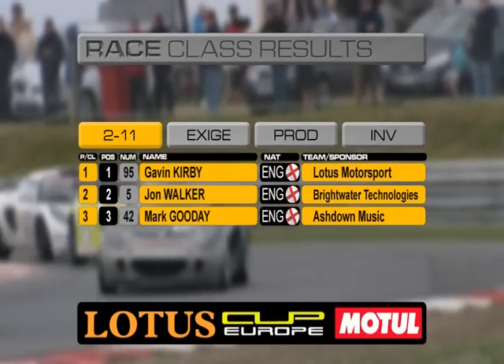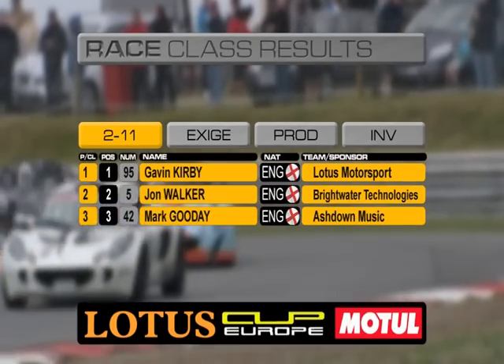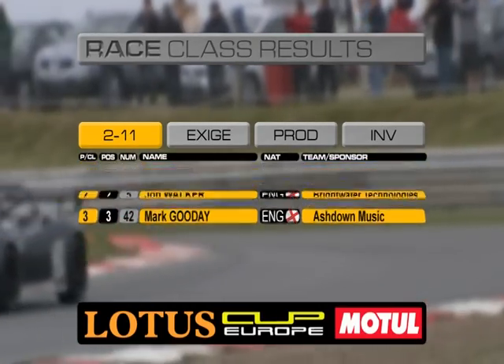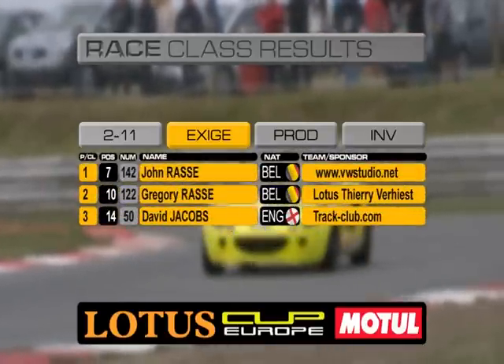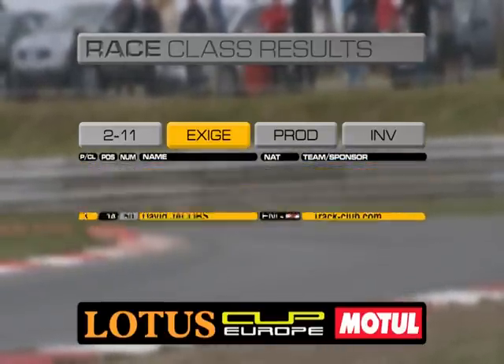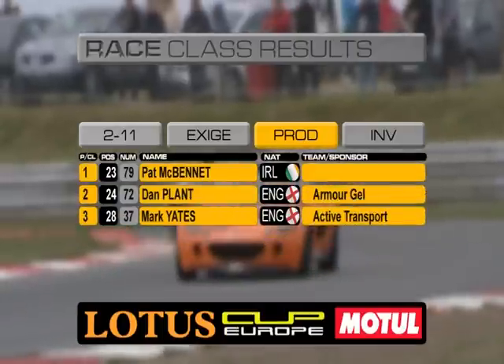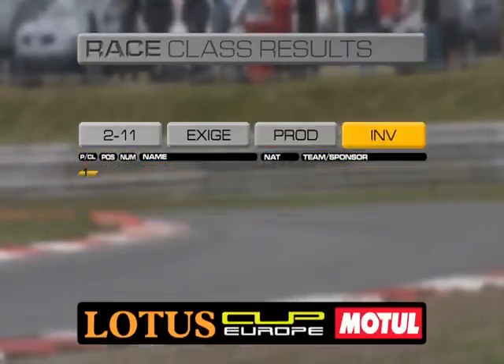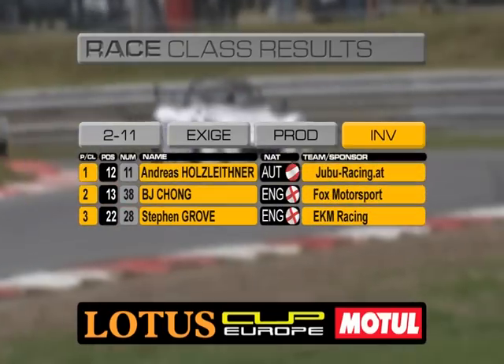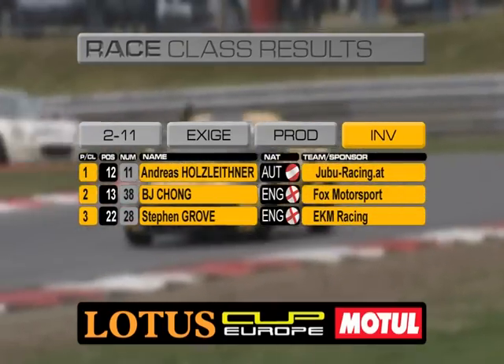In the classes, Gavin Kirby and John Walker were the top two ahead of Mark Gooday within the 2.11 battle. The Exige class was won by John Race, ahead of his brother Greg Race, and David Jacobs coming home third. In the production class, dominated by the Elise model, Pat McBennett is the class winner ahead of Dan Plant, and then Mark Yates. And the invitation class goes the way of Andreas Holtzheitner, ahead of BJ Chong, and Stephen Grove in third.